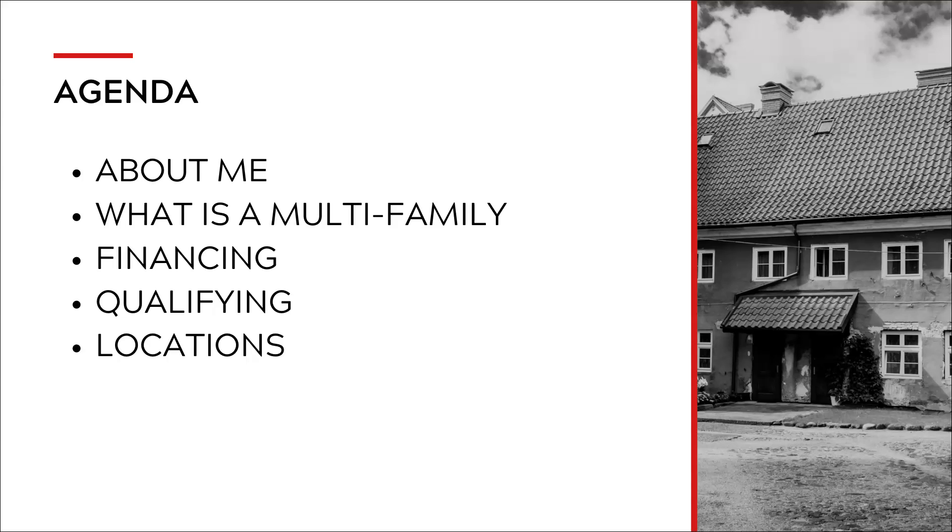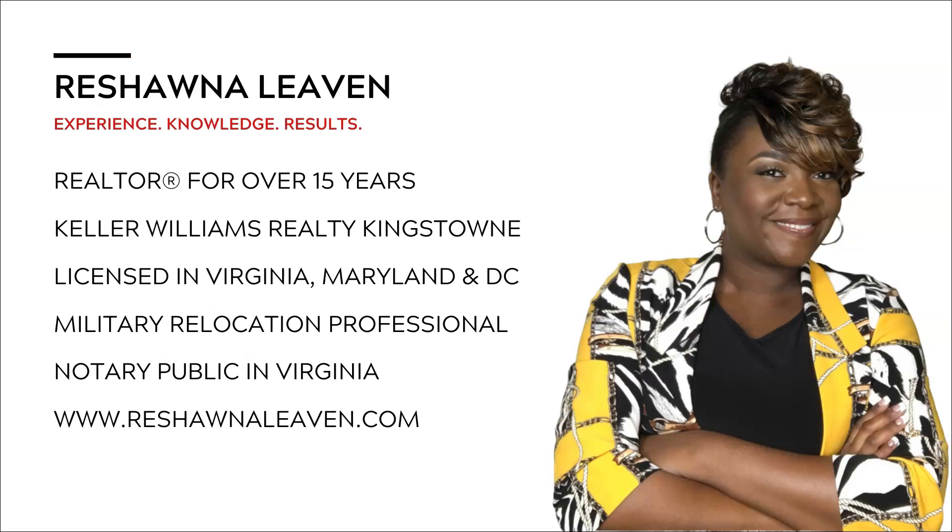Today's agenda: I'll discuss a little bit about me, what is a multifamily, financing options, qualifying, and locations. I have been in real estate for a little over 15 years. I'm with Keller Williams Realty, licensed in Virginia, Maryland, and D.C. I'm a military relocation professional and also a notary public.